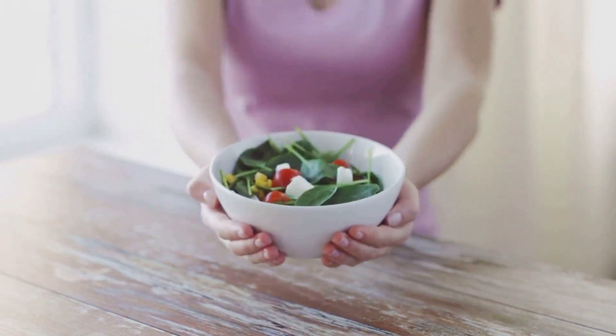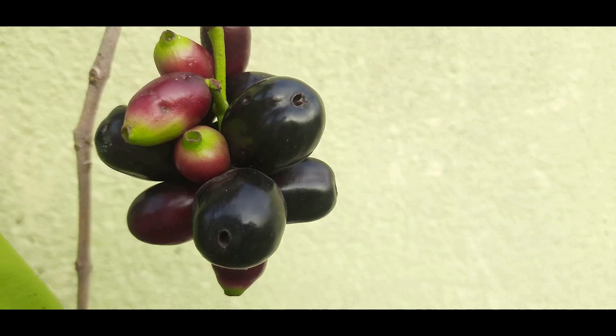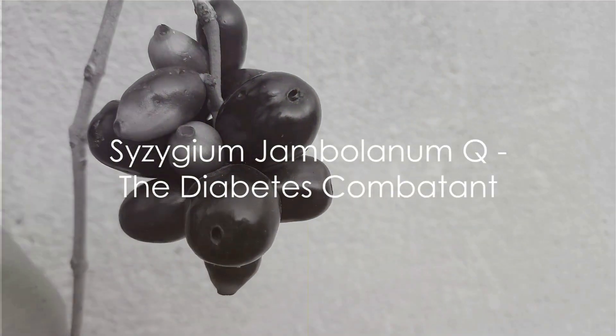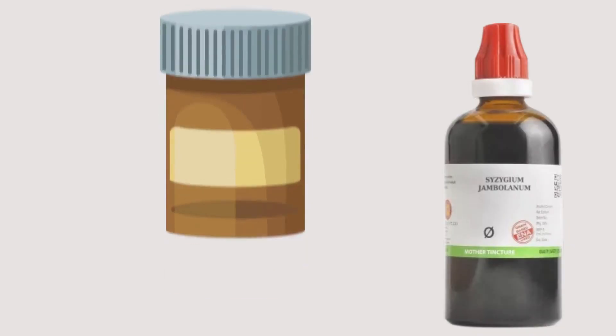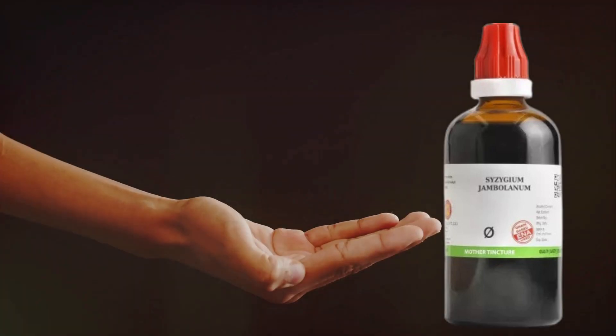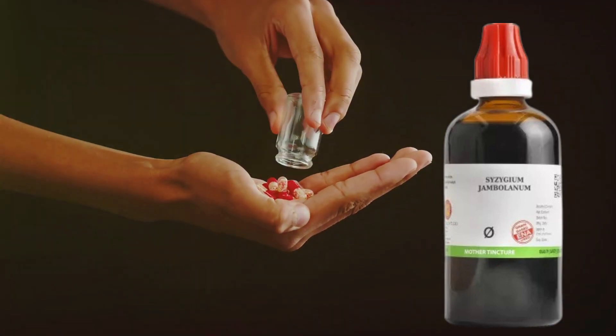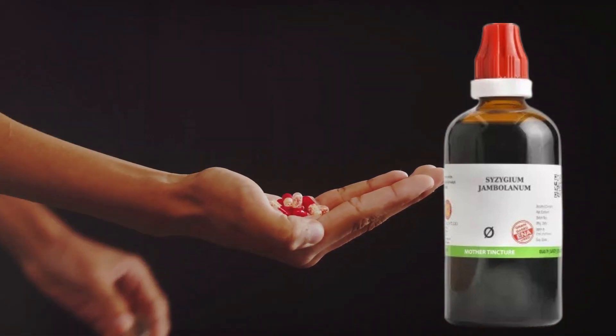homeopathy offers a range of powerful remedies to help keep your sugar under control. First up is Syzygium Jambolanum Q, a potent remedy known for its remarkable ability to reduce sugar levels in your body. This powerful combatant in the fight against diabetes has been used for years, with users applauding its effectiveness.